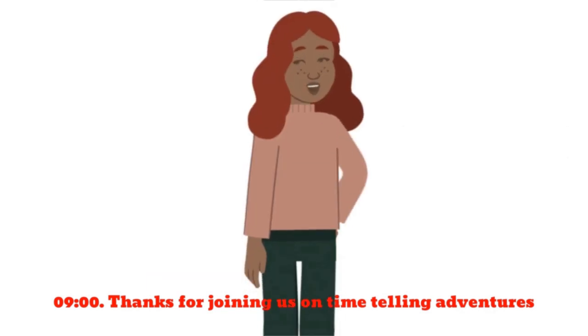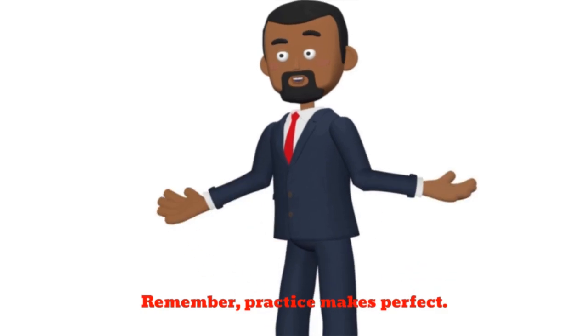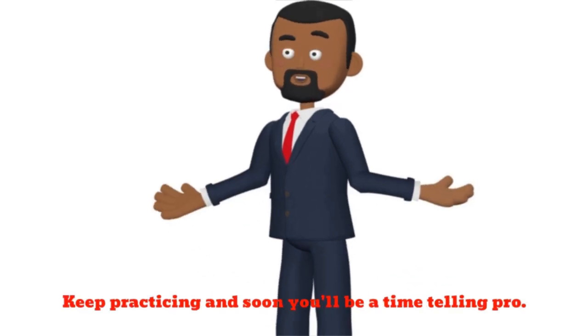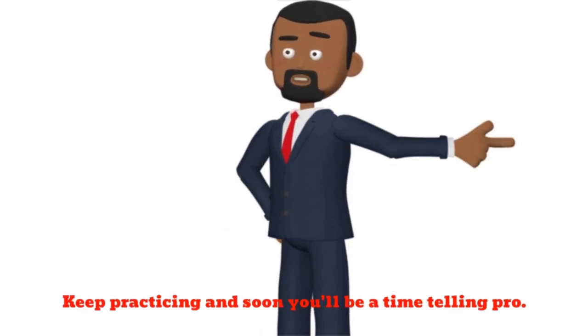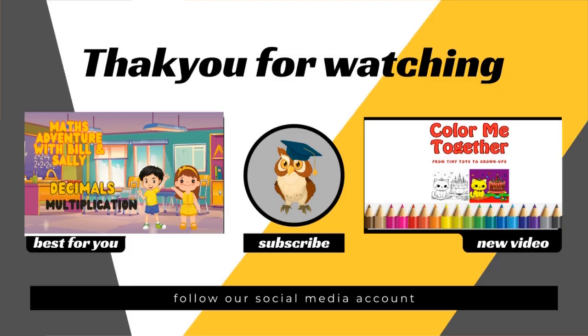Thanks for joining us on Time Telling Adventures with Sally and Billy. Remember, practice makes perfect. Keep practicing, and soon you'll be a time-telling pro. See you next time.